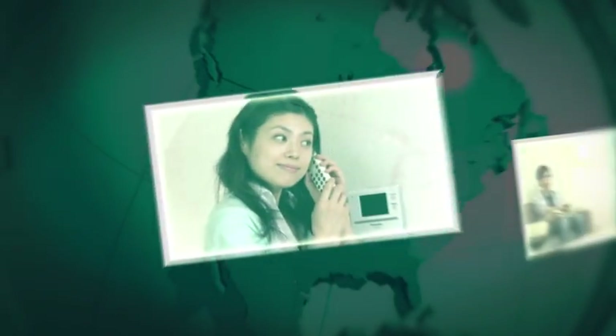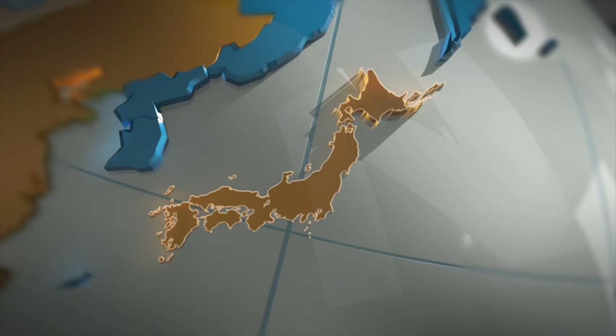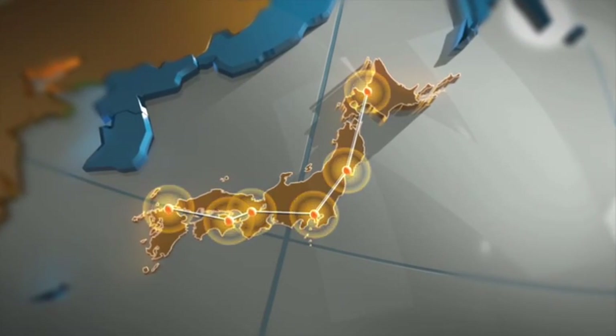The backbone optical communication networks are an essential infrastructure supporting the networked society. They are used for the Internet, Hikari Phone, and video demand services, and for business activities and public services in offices.